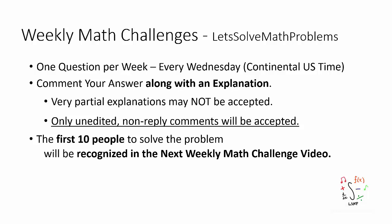It is my pleasure to welcome you to the 88th Weekly Math Challenge. Before I show you the problem, as always, I'd like to mention a few points.